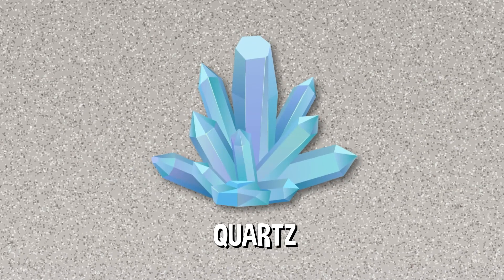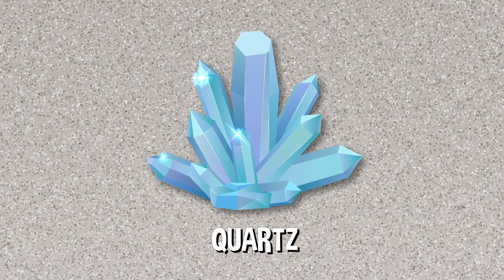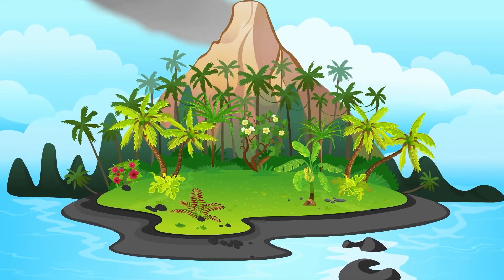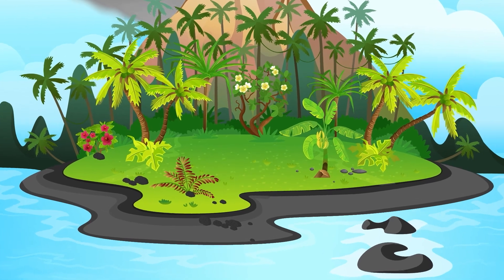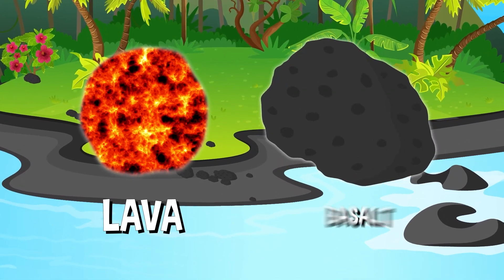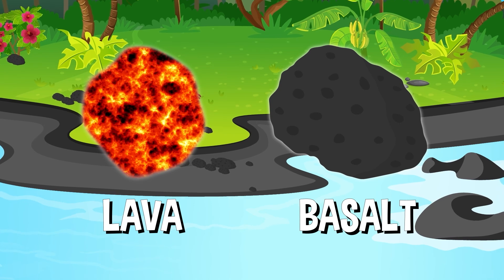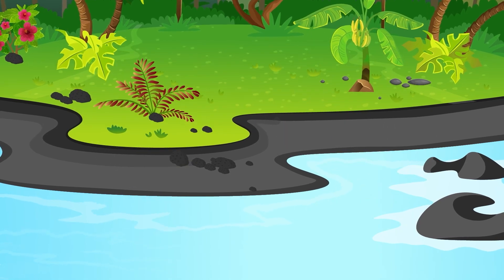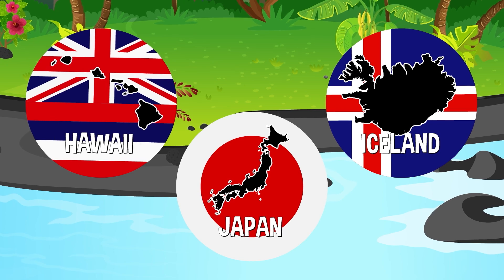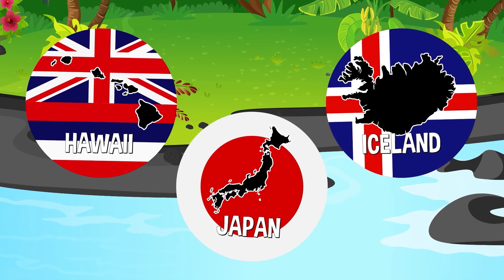White sand beaches are also mostly made up of quartz, but the sand hasn't been tinted by iron oxide or feldspar. Black beaches are probably the rarest type and formed near volcanoes. They're formed from eroding lava and basalt rocks that come from volcanic eruptions. Places like Iceland, Hawaii, and Japan are just a few places known for their volcanic black sand beaches.